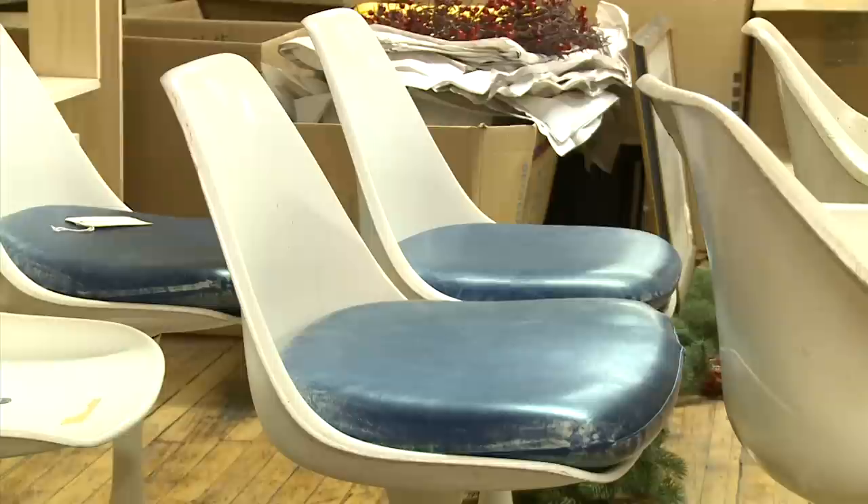Alright, you ready to see what I found? I cannot wait. I am breathless. This breakfast nook doesn't have a ton of furniture, but what's here is quality stuff.